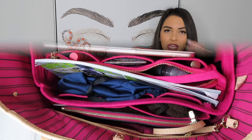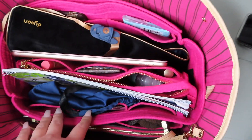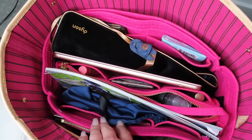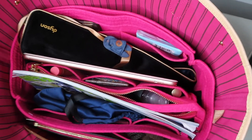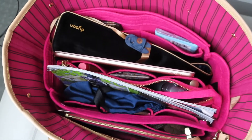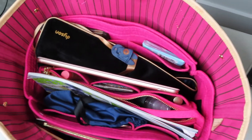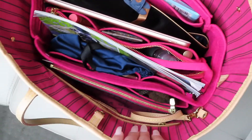As you can see, what I also love about this organizer is that the color matches the inside of my bag. They have different colors to match whatever purse you have. This one is pink and it literally looks like it fits right in, like it's meant to be there. It does add a little bit of weight, but honestly it's not a big deal at all.